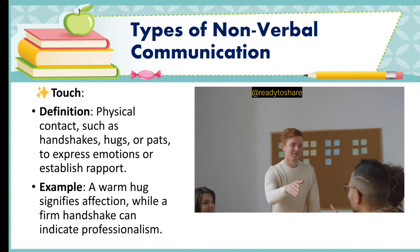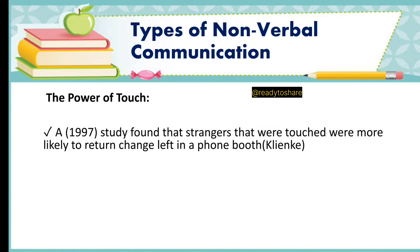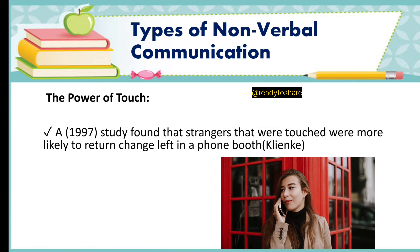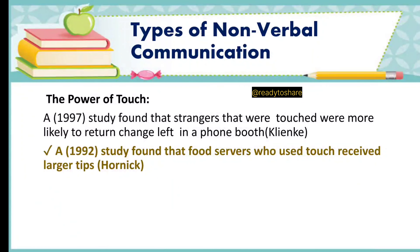Now let's talk about the power of touch. A 1997 study found that strangers who were touched were more likely to return change left in a phone booth. A 1992 study found that food servers who used touch received larger tips.